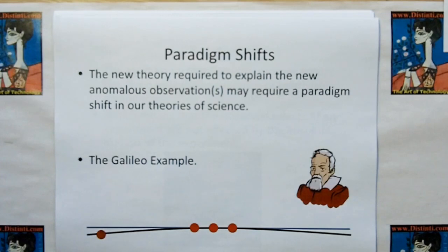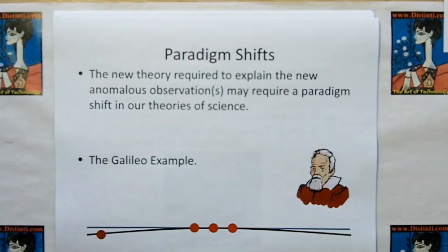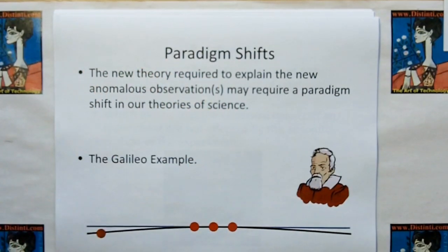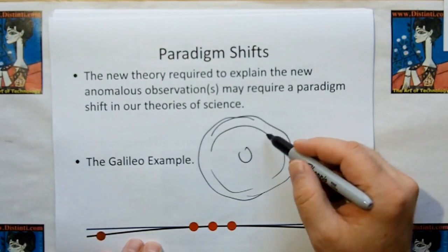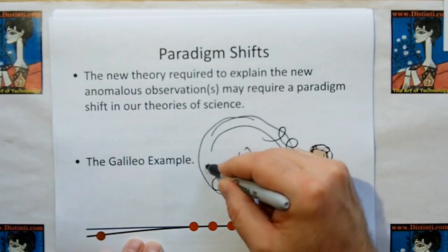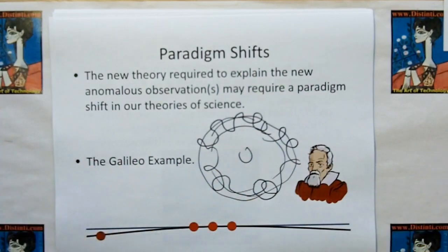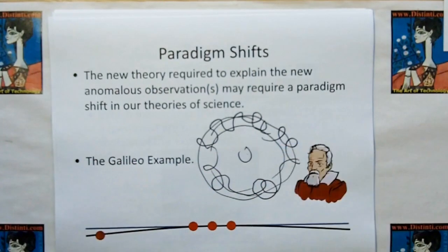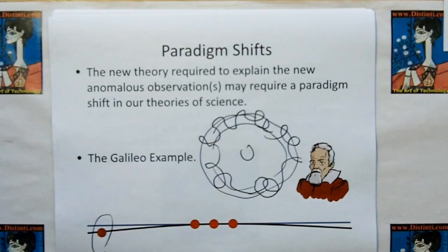A new theory required to explain anomalous observations may require a paradigm shift in our science. For example, the Galileo example: all the elements in the night sky, except for about five items, fit the idea that everything goes around the earth. Those five exceptions — wandering objects that did loop-de-loops through the night sky — the Latin word for wanderer is 'planet.' To explain those five out of thousands that didn't fit the model, we had to throw out the idea that the earth is the center of the universe. The smallest anomaly may cause a paradigm shift in our understanding of the universe.